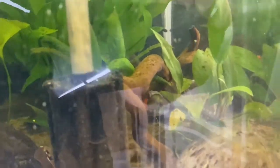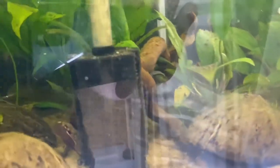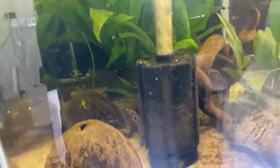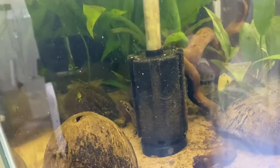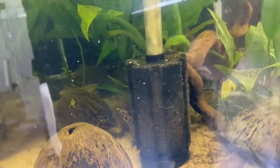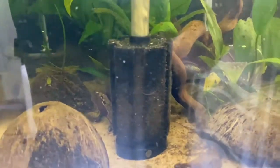This Agasizii double red female is settling really, really well with Percy, and I'm really happy with their progress together as a pair. Like I said before, we're looking for more females because I feel like that helps to spread the aggression.